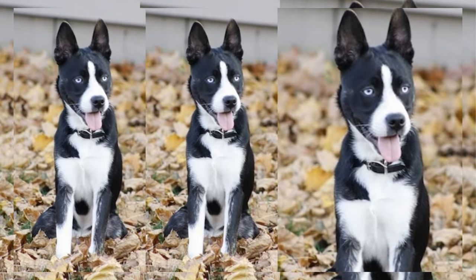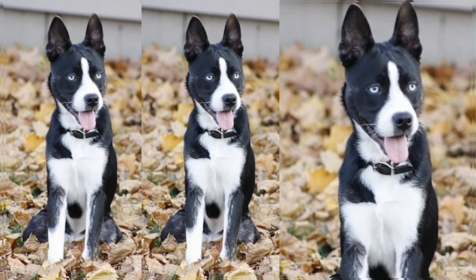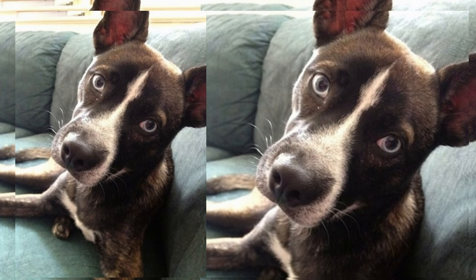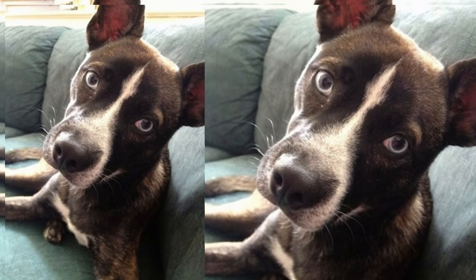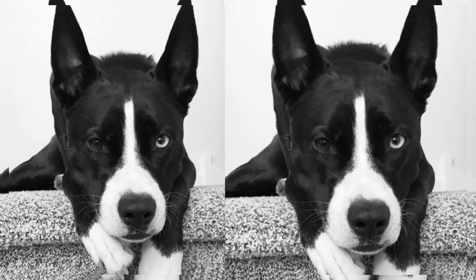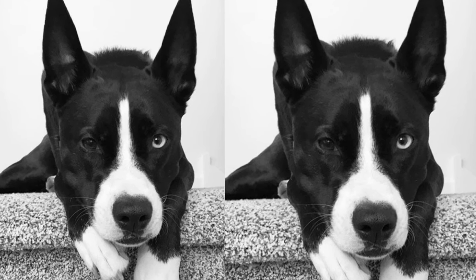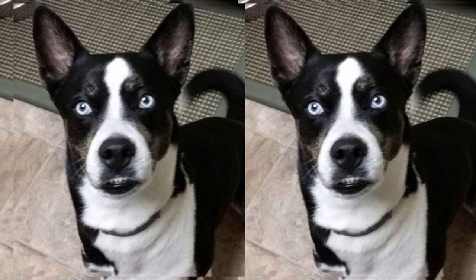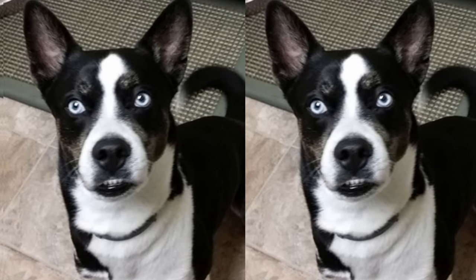Hey there, fellow dog lovers. Today, we have a special guest to introduce: the charming and energetic Husketon, a unique mix of Husky and Boston Terrier. Husketon is a one-of-a-kind furball, blending the striking features of a Siberian Husky and the adorable charm of a Boston Terrier. This combination makes for an incredible canine companion.